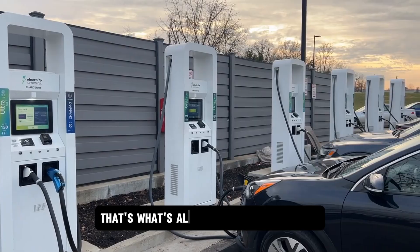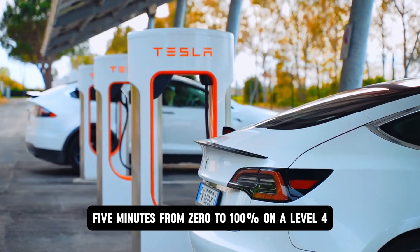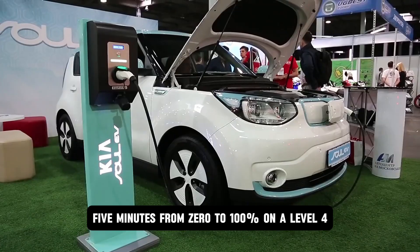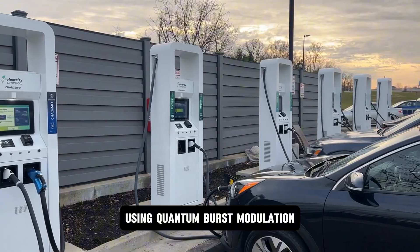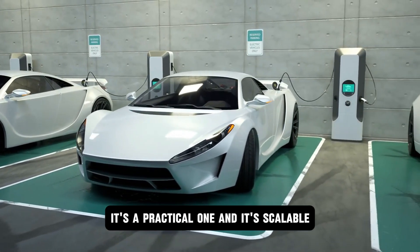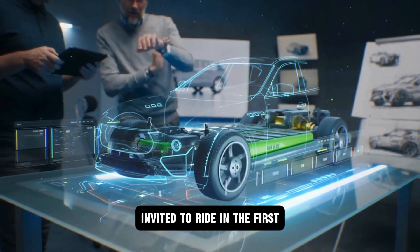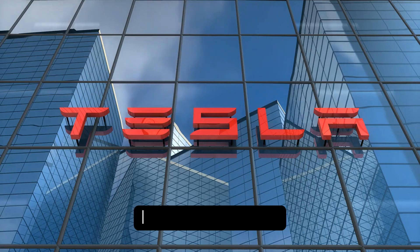The Model 2 is priced under $16,000, with a 550-mile range and a 5-minute charge time. That's not marketing — that's what's already been demonstrated at Tesla's closed-door testing events. Five minutes from 0% to 100% on a Level 4 aluminum-capable charger using quantum burst modulation. This isn't a theoretical leap. It's a practical one, and it's scalable. When journalists were quietly invited to ride in the first pre-production Model 2, they weren't told what powered it, but they noticed something.